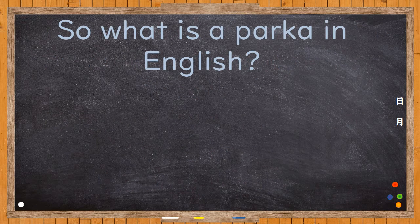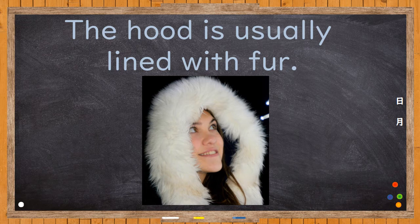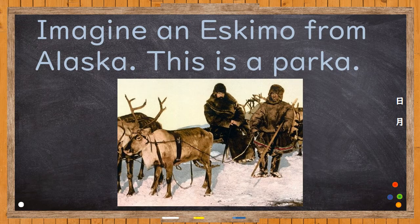So, what is a Parker in English? Another word for Parker is anorak. It's a long, thick coat with a hood. The hood is usually lined with fur. Imagine an Eskimo from Alaska — this is a Parker.